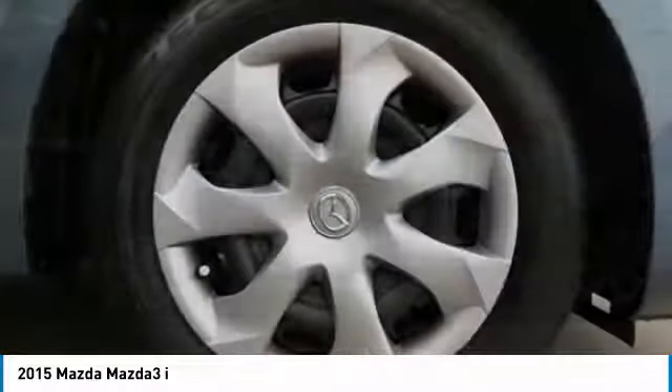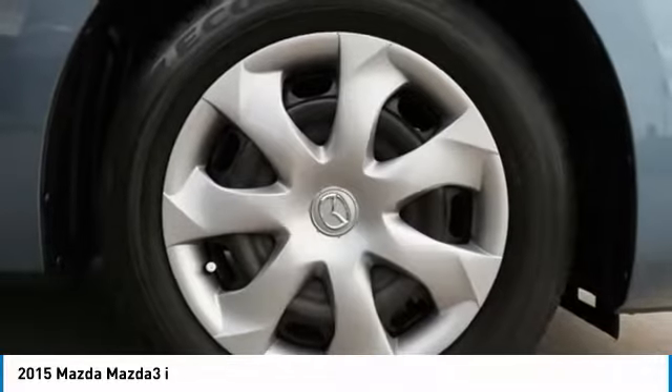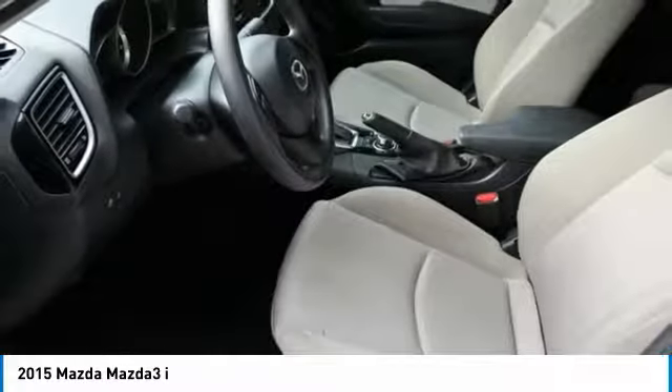Rear window defroster, power windows, trip computer, remote keyless entry. This beauty will make even your house keys jealous. Drive it today!